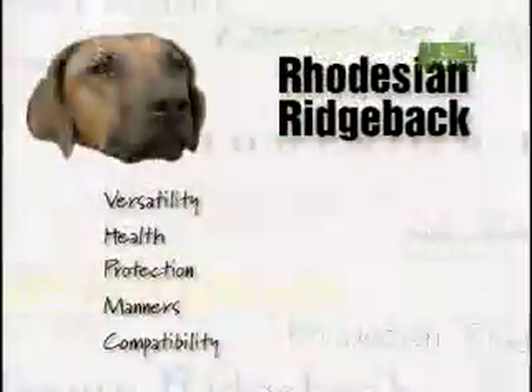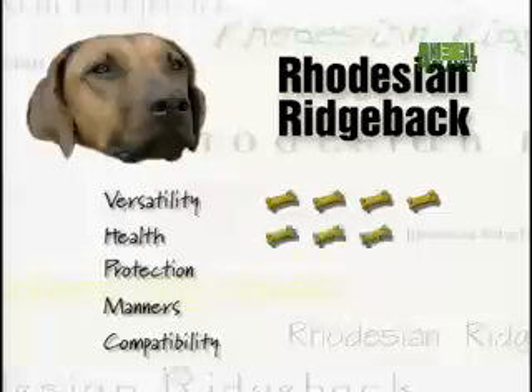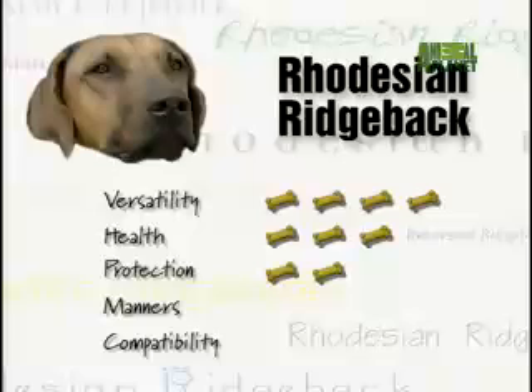The Ridgeback earns four treats for versatility — the AKC classifies them as sight hounds, but other countries consider them more a working or sporting dog. Three treats for health: an owner should have a pup x-rayed for hip dysplasia and check for dermoid sinus. For protection, two treats — when you're bred to tackle lions, you might have too tough a streak for some owners.